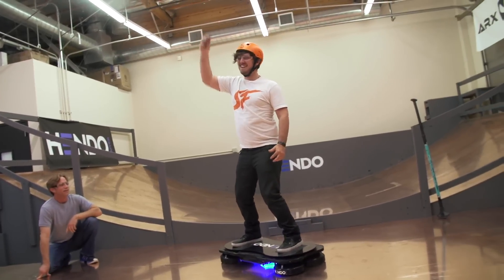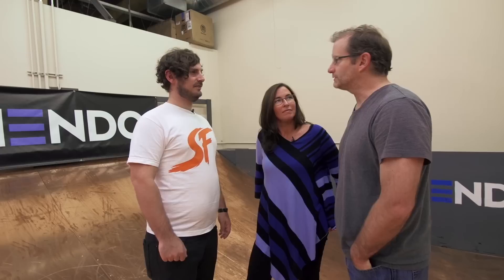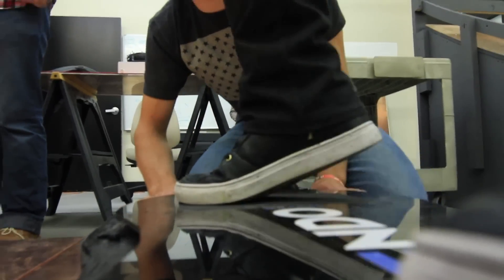Have you been talking with other companies, or are there other people that want to use your hover technology? The technology has obvious connections to transportation, but there are some not-so-obvious connections to things like industrial automation, to clean rooms, to space applications. The applications are vast.